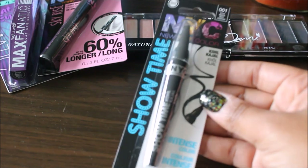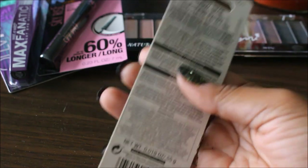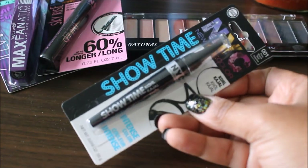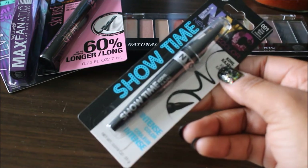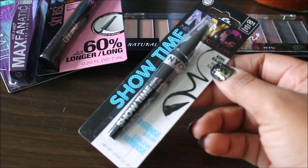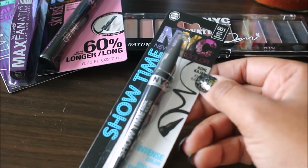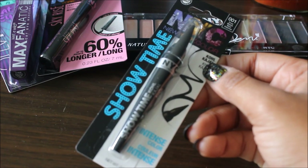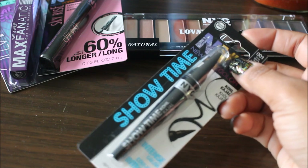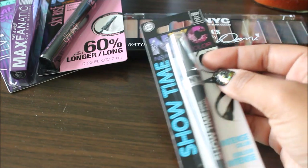On to the eyeliner — this is the NYC Showtime eyeliner, number one in true black, intense color. It's supposed to be great for creating a nice wing eyeliner, which is something I'm still working on perfecting. This is normally $2.39. The 20% off Cartwheel applied to this as well, bringing it down to $1.91. I used my $1 off one NYC product coupon, bringing it down to $0.91. This is actually my first time seeing NYC coupons, so I'm grabbing them while I can — they don't expire until June.